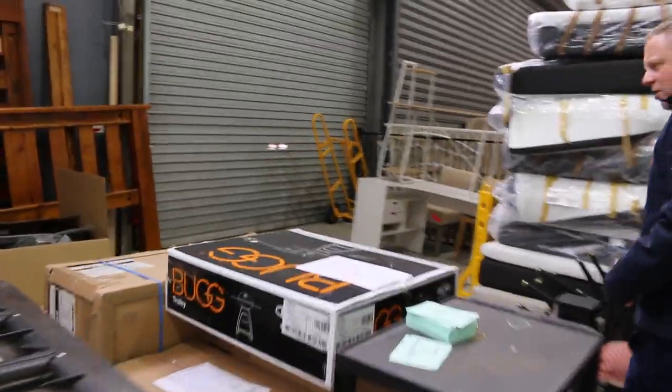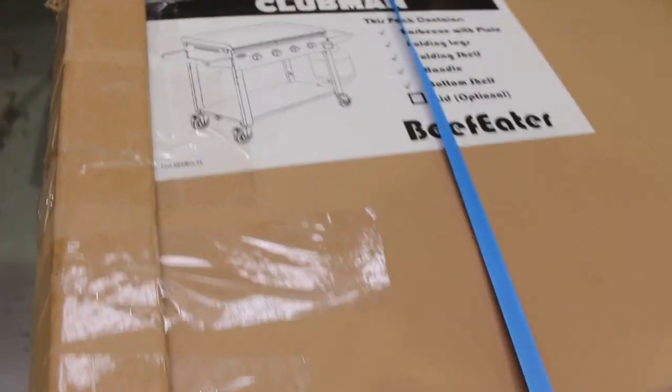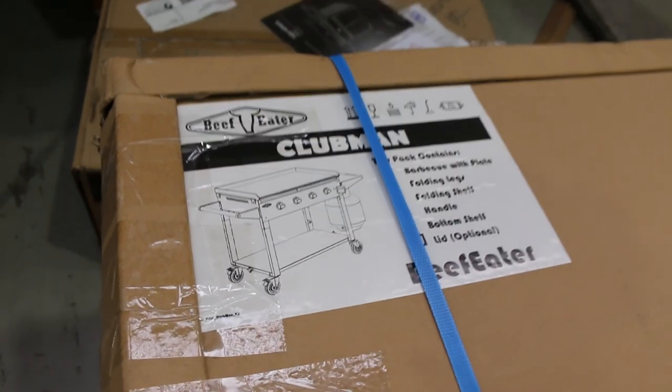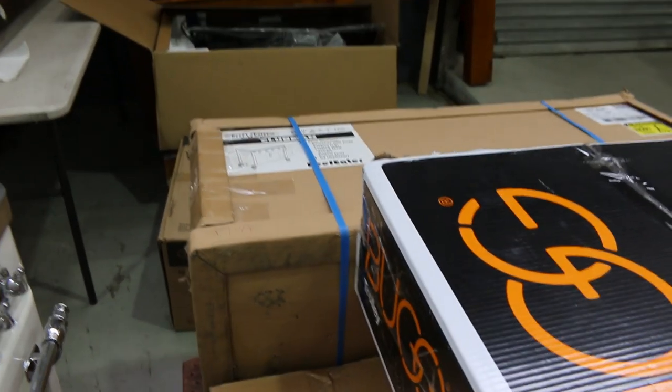Let's have a look at these other barbecues — I can see there's some more here. That's the Beefeater Clubman, which is about $1,800 in the shops. We've left it all boxed up — it's absolutely beautiful. I reckon you'll be about $1,000 — that'll be the sort of money.